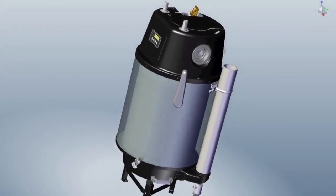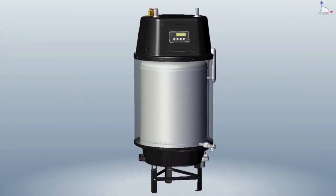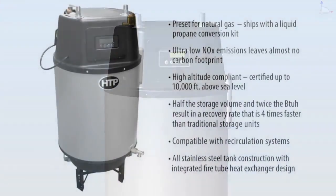Extra thick insulation in combination with a small water storage volume reduces standby loss compared to conventional water heaters. All units are preset for natural gas and shipped with a liquid propane conversion kit, with high altitude compliance certified up to 10,000 feet.